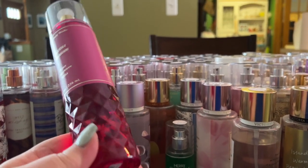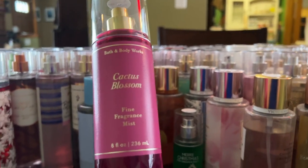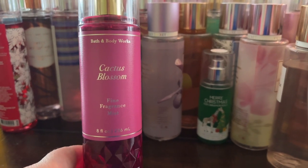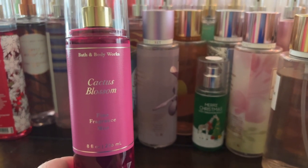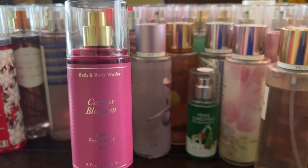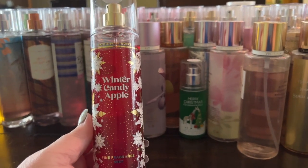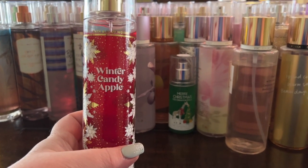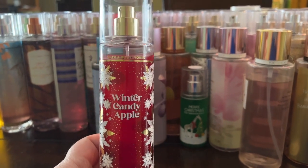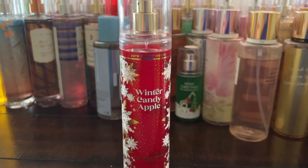Cactus Blossom is kind of one of their regular pillar fragrances — it's fruity, it's nice, probably in the middle of my favorites. Winter Candy Apple I just got recently — it's a little too soapy for me, I'm just not crazy about it but it's okay. I decided not to pull the matching lotions and creams because it's just too much work, but I do have a lot of matching lotions and creams for all of these.